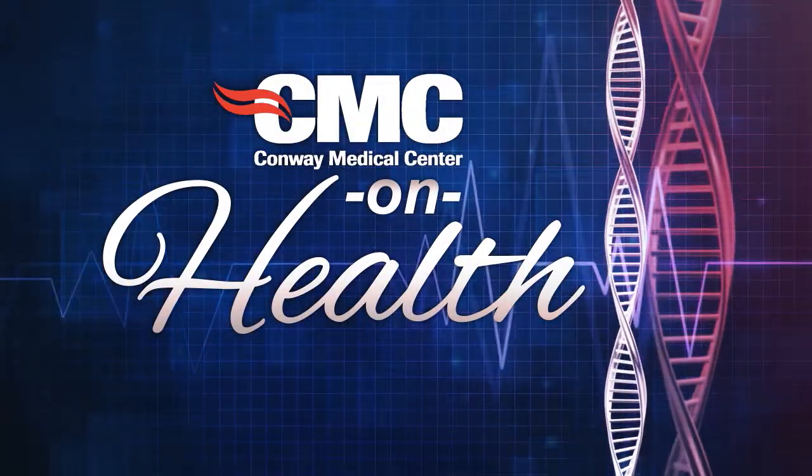This is CMC on Health. The most common symptom for thyroid cancer is actually just a painless lump in the neck — not in the throat, not a swallowing lump, but a visible lump in the neck. It's oftentimes just a painless lump that you either feel yourself, someone else notices, or your primary care doctor notices.